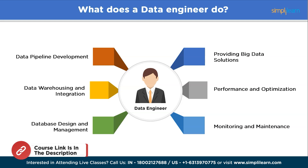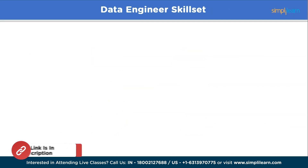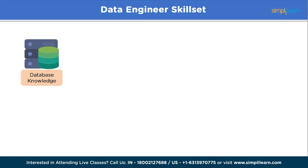Becoming a data engineer requires a multi-disciplinary skill set blending software engineering, data management, big data, and cloud computing expertise. First, database knowledge: data engineers are well-versed in working with relational databases like MySQL, Oracle, and PostgreSQL, and non-relational databases like MongoDB, Cassandra, and Redis. They should have a strong understanding of database design, schema modeling, indexing, and query optimization. Statistics: having good analytical skills in mathematical models, statistics, and probability can help you stand out in the market.